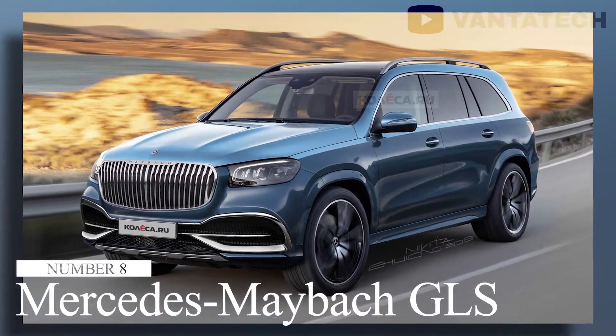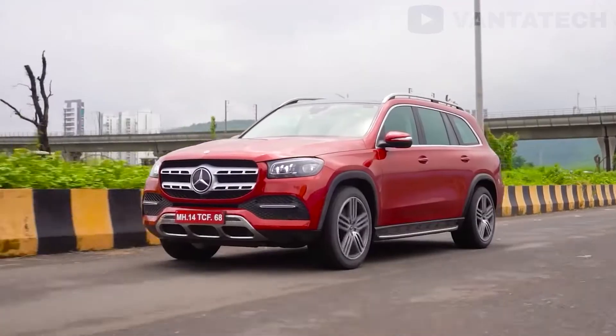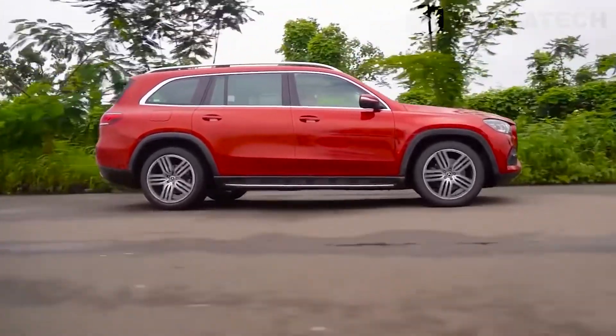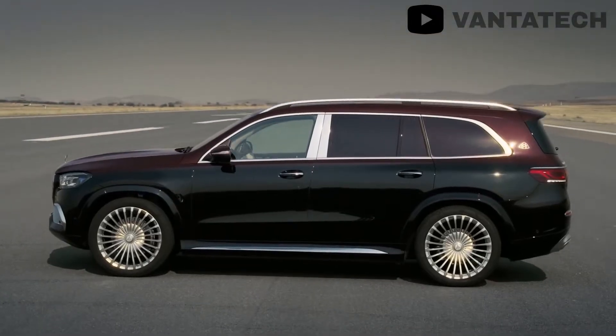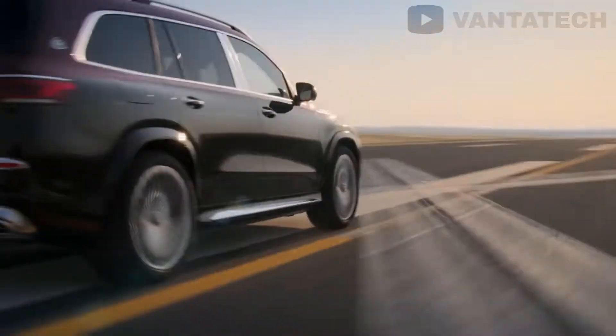Number 8: Mercedes Maybach GLS. The Maybach GLS is a beefed-up version of the Mercedes GLS, which is itself a very luxurious full-size SUV. The Maybach GLS is in fact the luxury division's first-ever SUV, and Maybach has pretty much nailed it in its first attempt.